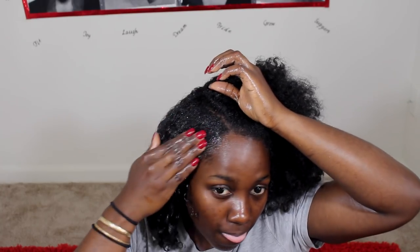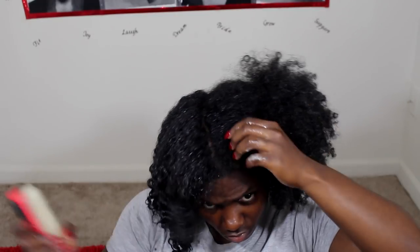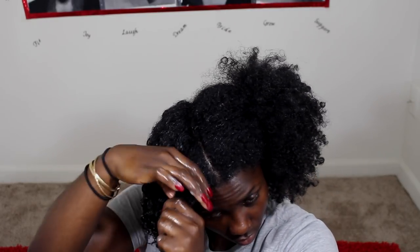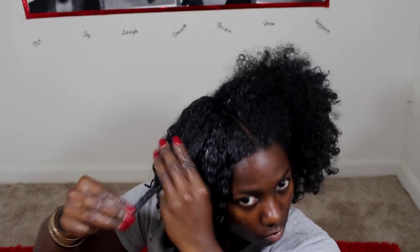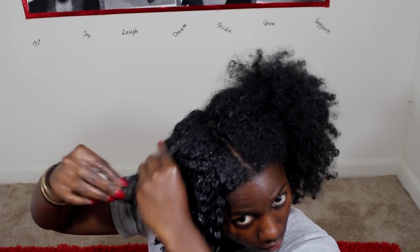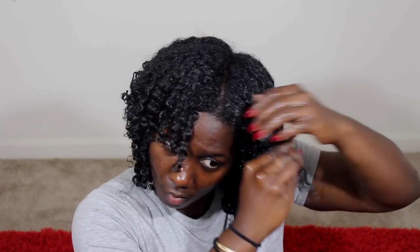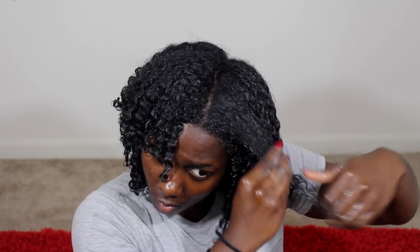To prevent frizz, I smooth my hair down after I detangle with the brush. You're seeing me do that smoothing motion — that's key for me to have less frizz as my hair dries. Once dry, I'll be able to break the curls apart and separate them. If you're having problems with frizz, try smoothing the gel or any products onto your hair, and separate as it dries.